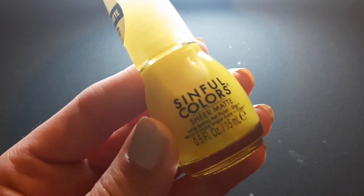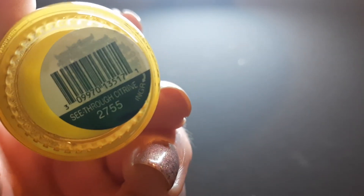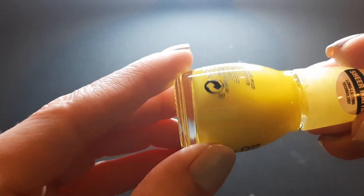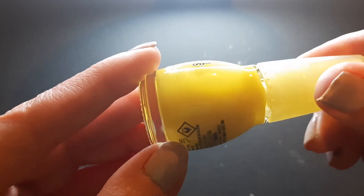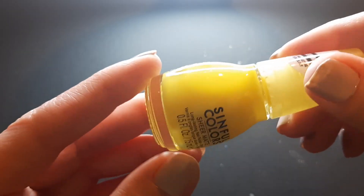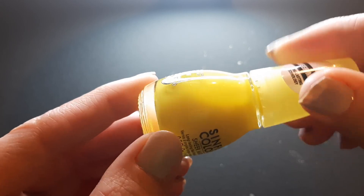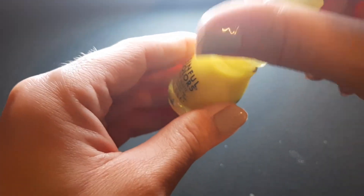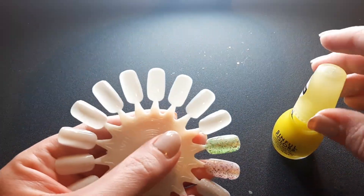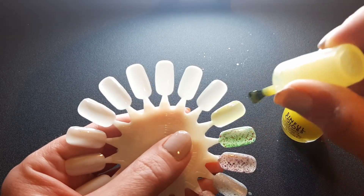This first one is from Sinful Colors, from their Sheer Matte line, and it's called See-Through Citrine. It's basically a sheer yellow. I've been eyeballing this at Walmart probably the last four or five times I've gone and told myself I don't need it. I noticed Sinful Colors isn't restocking them and they're getting harder to find, so I thought I might as well get it. I believe this was two dollars, so I'm like okay, I'll just add it to my groceries.